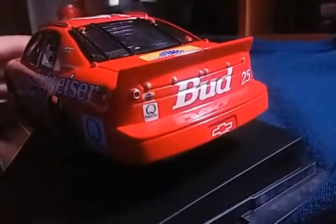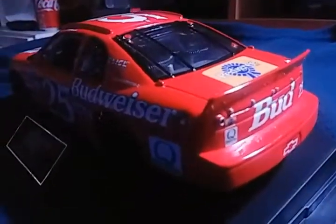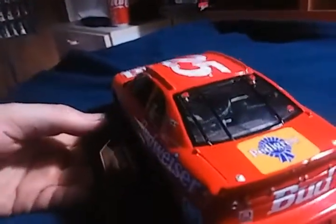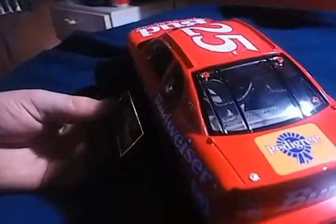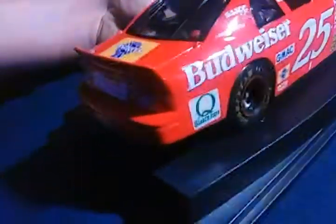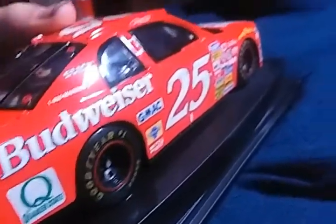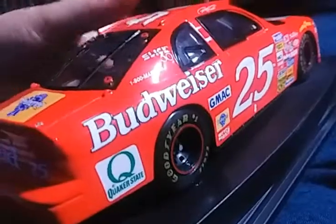You've also got Bud on the back and Pedigree up on the deck lid. This is numbered to 1,596 and the diecast number is 48. There's the other side which is basically the same thing.